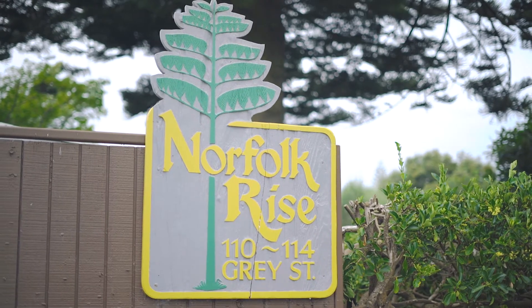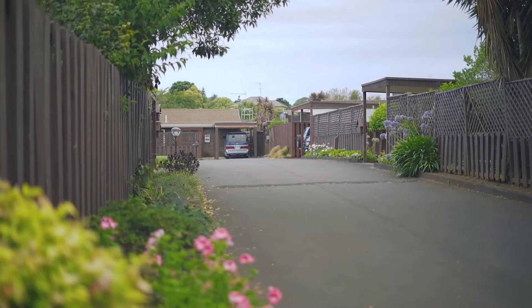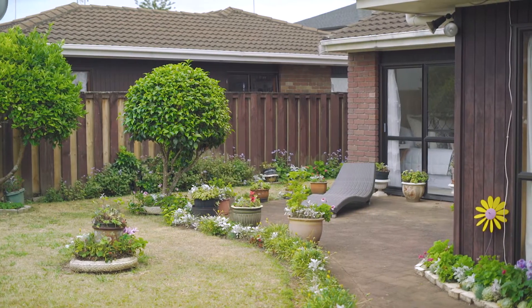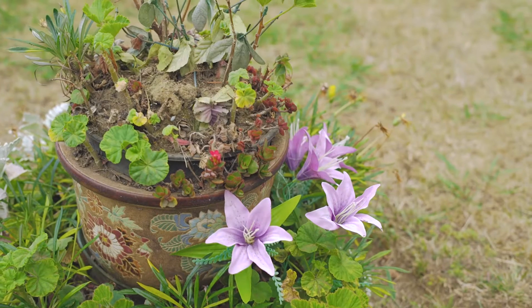The Norfolk Rise block of units are neatly tucked away from the road in a private enclave. Built in the 1980s of low-maintenance construction materials — brick, timber and tile — these one-level homes are very much sought after and will appeal to many buyer categories.